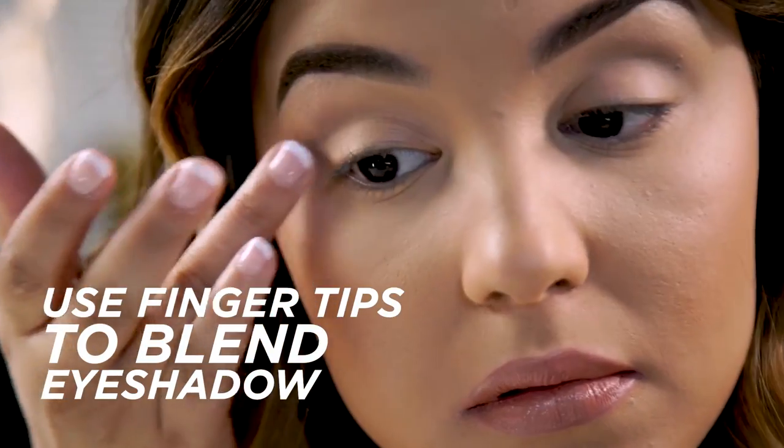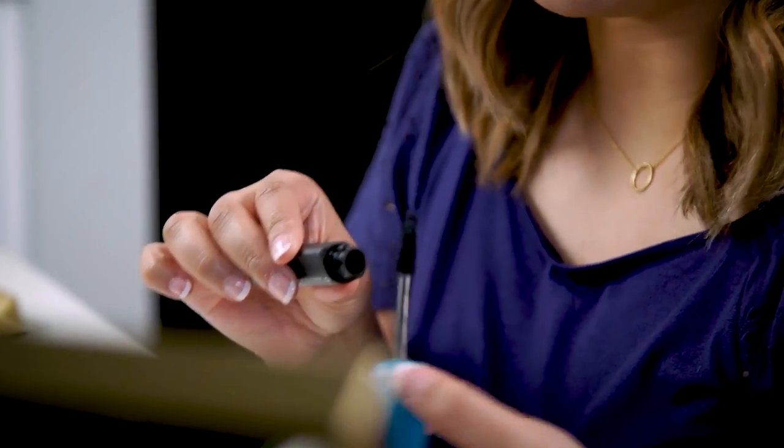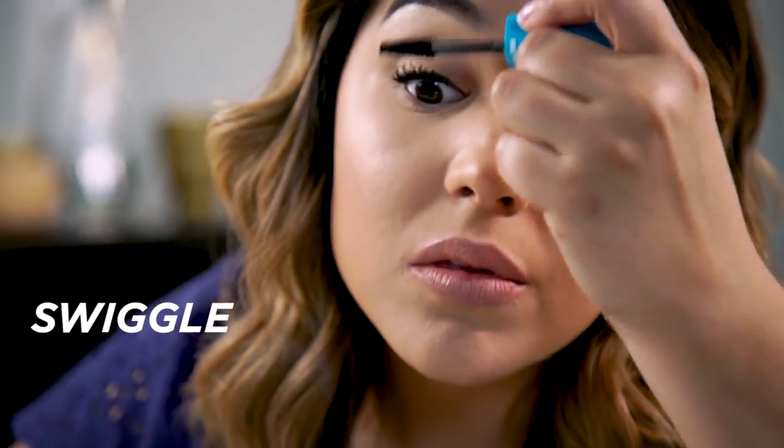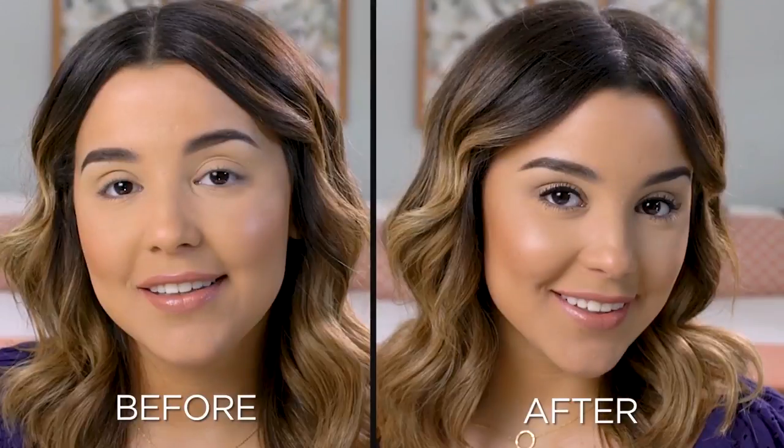I'm just using the warmth of my fingertips to buff and blend out the product, and as you can see that just created a really nice crease line. Now it's time for mascara. If you want even more fullness you can wiggle the brush at the base of the lash. You can instantly see how much fuller and longer my lashes look.